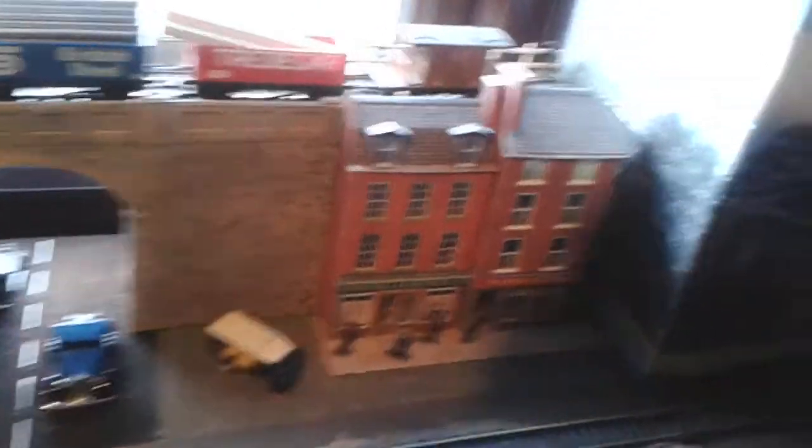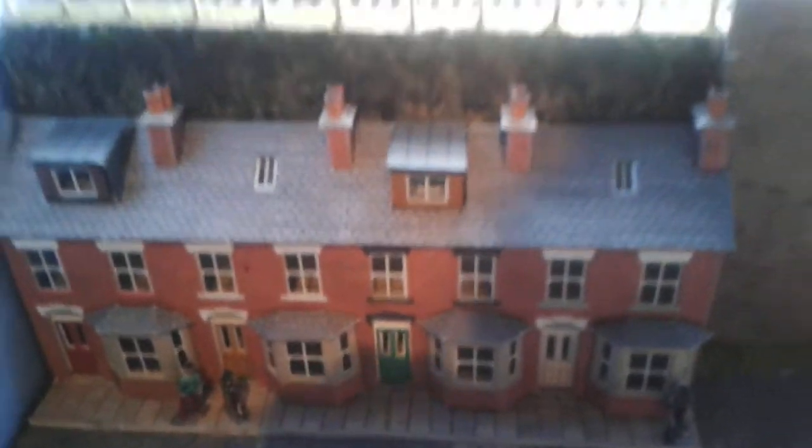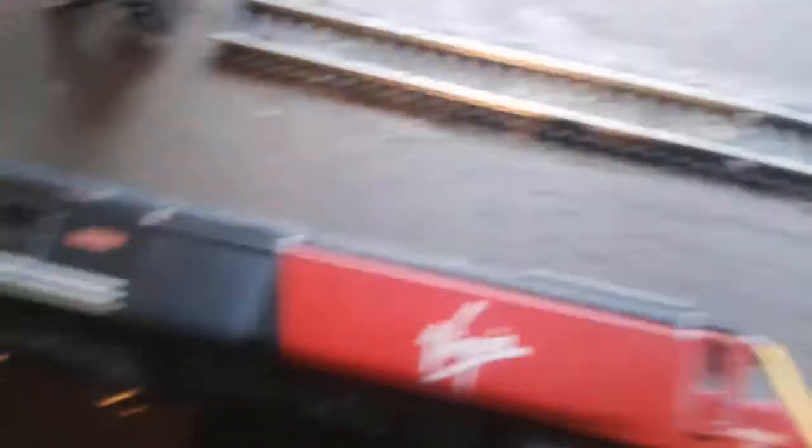Over here is the bridge, with some vehicles, a pub, a hotel, and cottages. There's also a scrapped Virgin train — I'll probably sell that on eBay, not sure how much for.